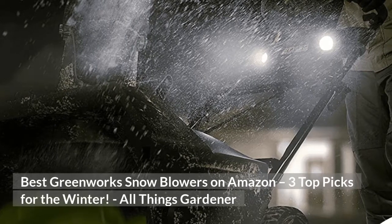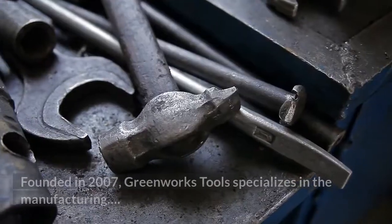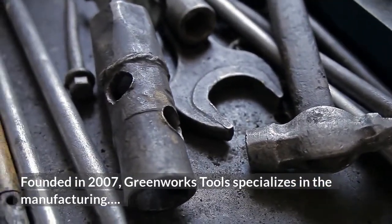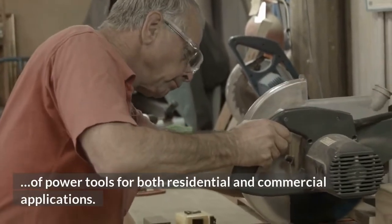Best Greenworks Snowblowers on Amazon: 3 Top Picks for the Winter. All Things Gardener. Founded in 2007, Greenworks Tools specializes in the manufacturing of power tools for both residential and commercial applications.